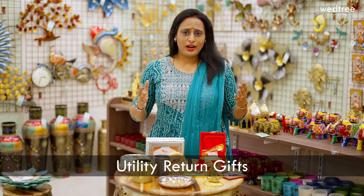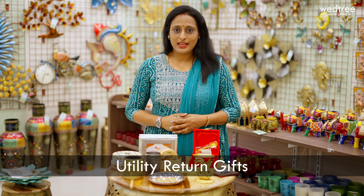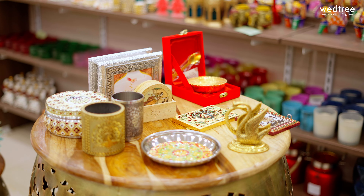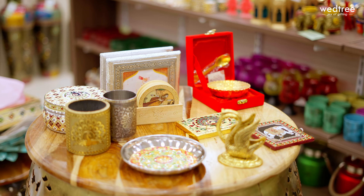Hello everybody, hope you're doing good. This is Shweta. In today's video, I'm going to take you through our fast-moving and best-selling utility return gifts that you could consider gifting to your guests if you have a function lined up ahead — may it be a wedding, housewarming, a naming ceremony, or any other special puja at home. These return gifts will definitely be appreciated by your guests for their utility value and also look extremely classy.